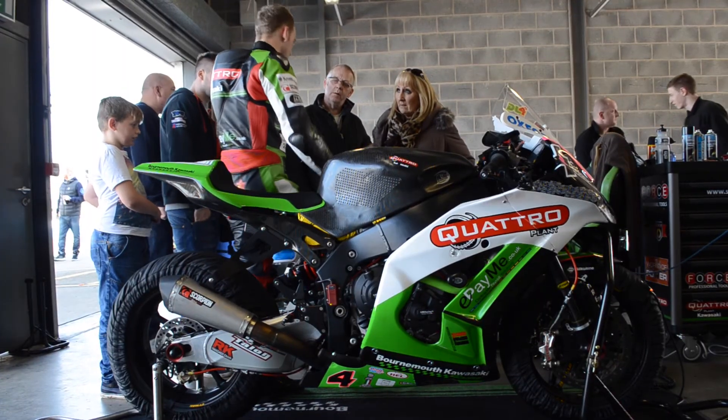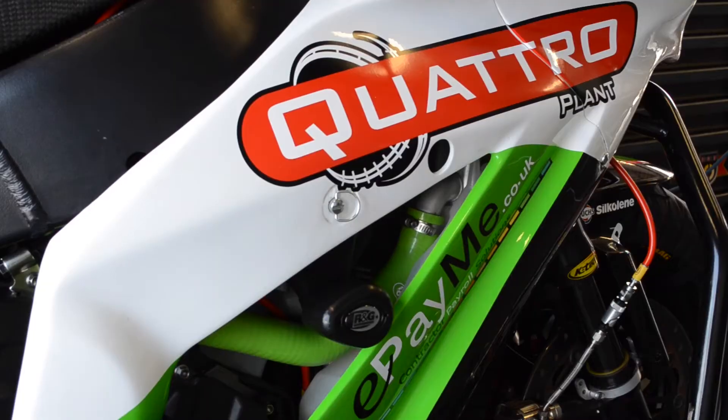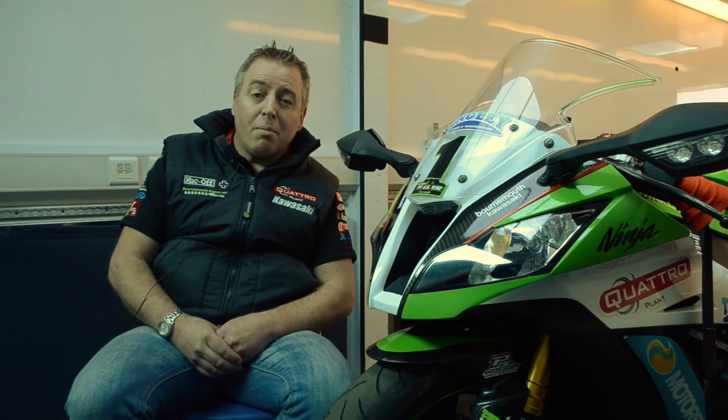We work with RNG very, very closely. We lend them a lot of motorcycles to help develop their race parts and also road parts as well. It's fair to say most motorcycles we sell out of the dealership do have RNG parts on them. Even this courtesy bike here has RNG products fitted and we can certainly endorse all the products that they're doing.